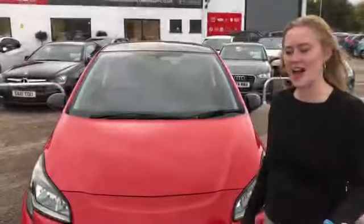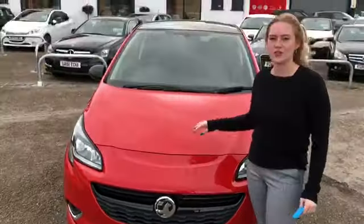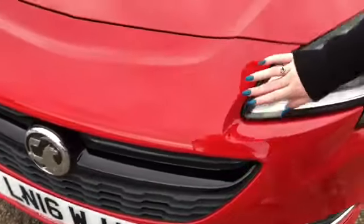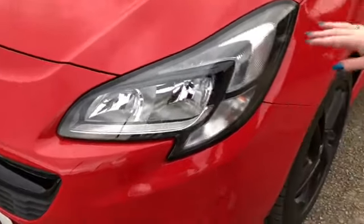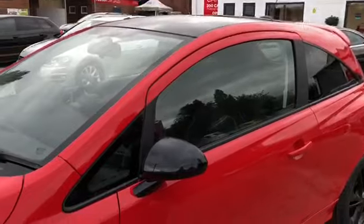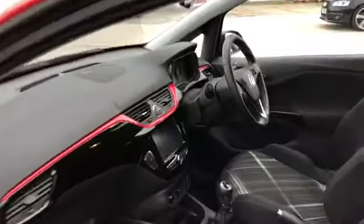Now I'm going to take you around the outside of this lovely Vauxhall Corsa. You've got a really great contrast on this car between the red and the black — you can see here we've got the black grille at the front with the black lights around the outside, and then we've got the lovely black alloys contrasting against the red, and the black wing mirrors. If we look at the inside of the car again you've got the nice contrast in black and red in the front seats.